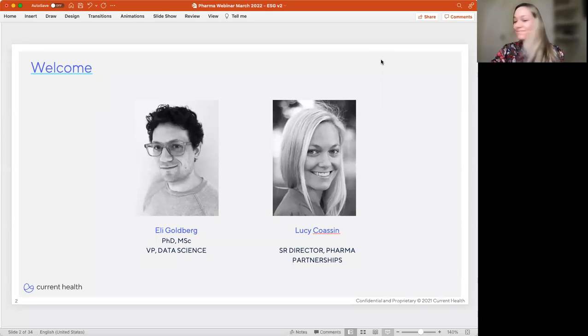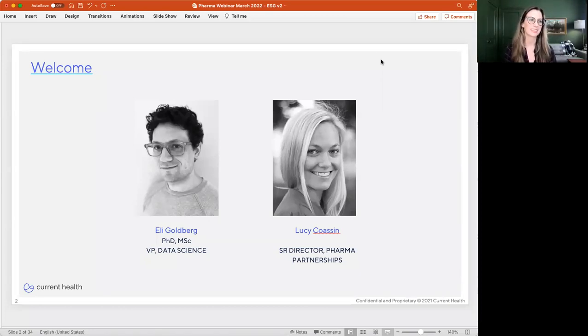Eli is a recovering academic and entrepreneur. He was formerly the Senior Director of Data Science in Clinical Analytics at CVS Aetna, and he has also served as the lead for digital endpoints at Novartis Institutes for Biomedical Research. Lucy has spent the last decade on the commercial side of life sciences, supporting drug developers with novel technology from early-stage research to translational through to the clinic. She has worked at early stage startups and public companies, including Science 37, Genentech, Thermo Fisher, formerly Life Technologies.